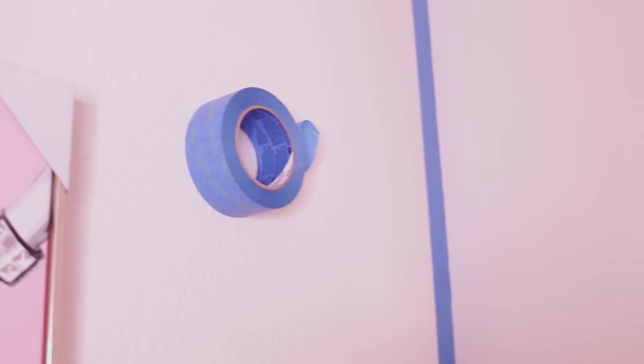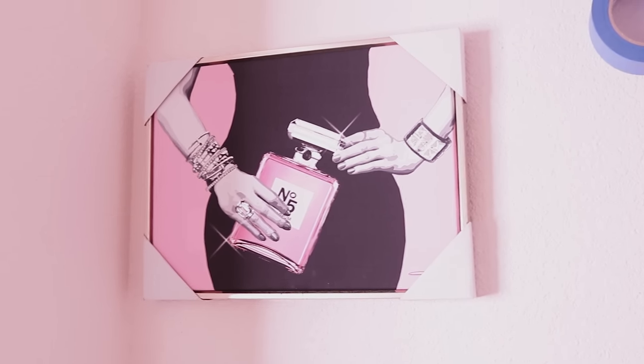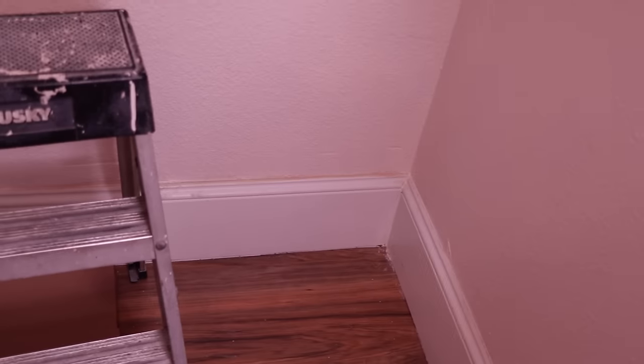I went ahead and taped the entire corner of the wall to get a straight line. I hung the tape on a nail where I actually had a painting. I also found this piece at Hobby Lobby — it's going to be perfect in here because this is going to be a very glamorous little dressing room. I also taped this side and the baseboard, and we're going to get to painting.